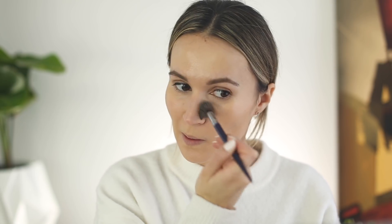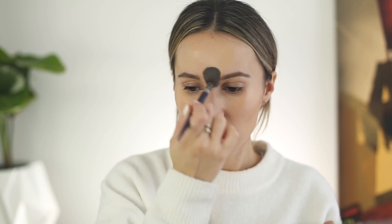I feel like every month it switches cheeks — two months ago I had a breakout here and then the following cycle I'll have a breakout on the other cheek. I'm using a Becca powder with a small brush, just on my T-zone, to take a little bit of the shine away.